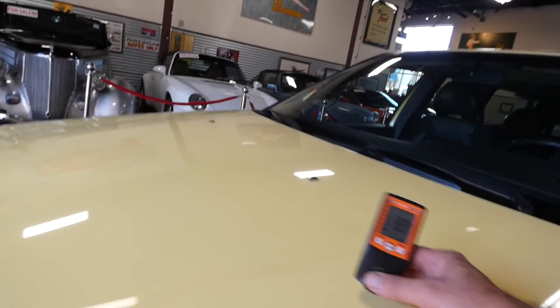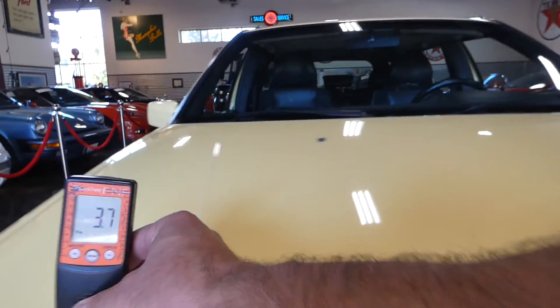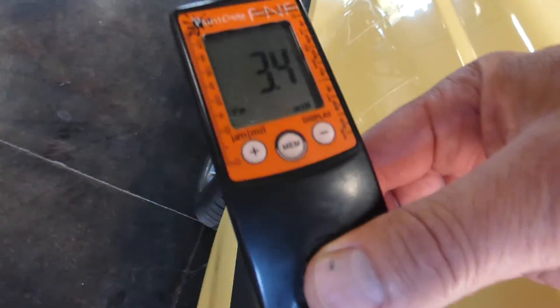3.3 on the hood, center of the hood 3.7, 3.8, 3.4.